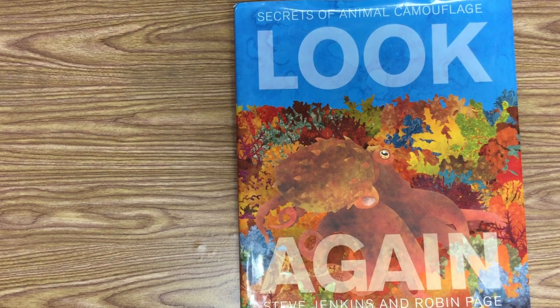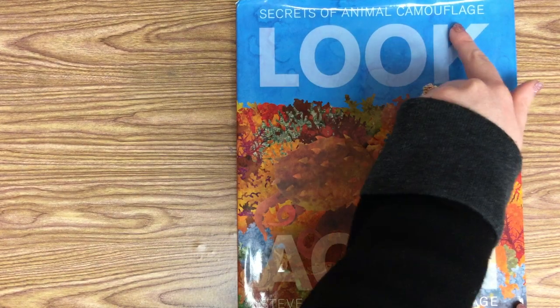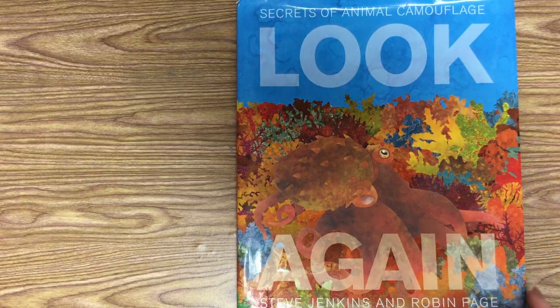Hi friends! Today we are reading Look Again! The Secrets of Animal Camouflage by Steve Jenkins and Robin Page.